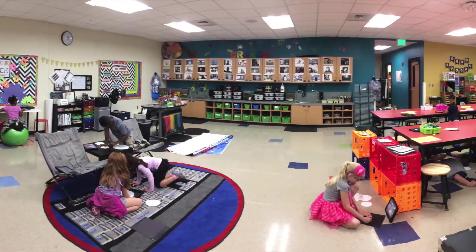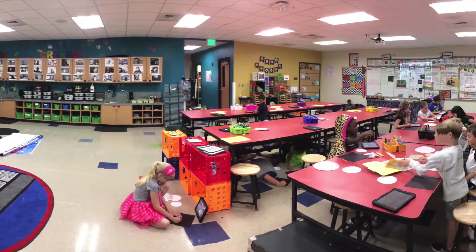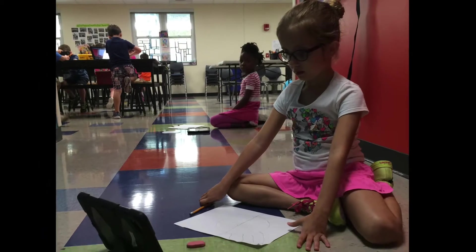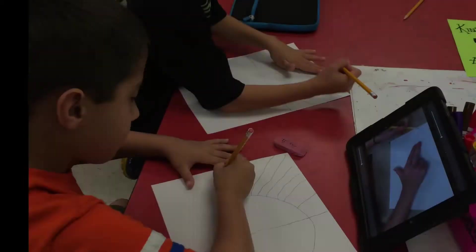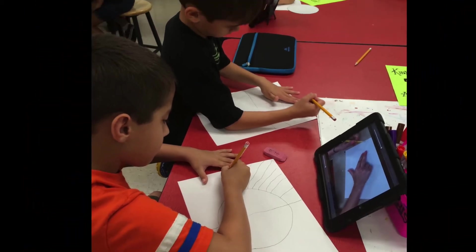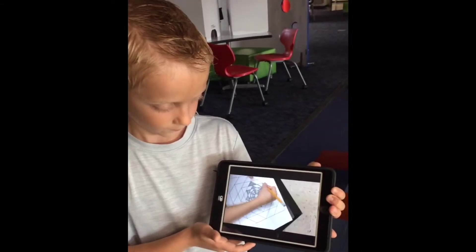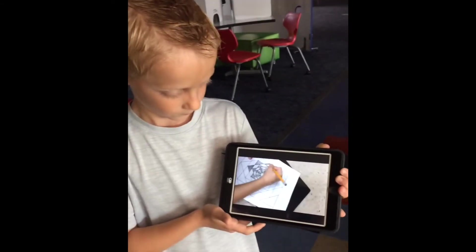Through fundraising and grants, we have recently been fortunate to receive some iPads for our art room. This will enable students to begin practicing various photography techniques, time-lapse videos for communicating their artistic process, coding, and animation. We are exceptionally eager to begin personalizing choice-based content for school-wide iPad use.